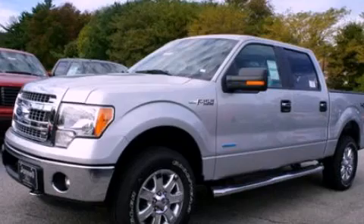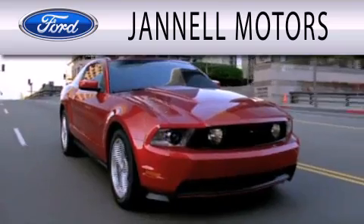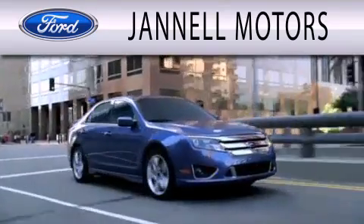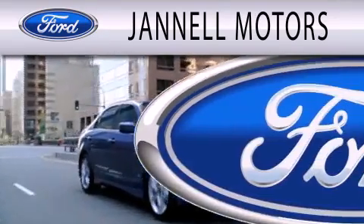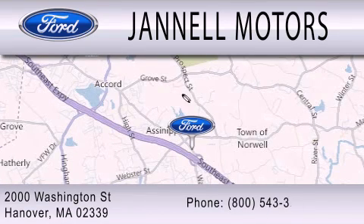Stop by today and test drive this automobile for yourself. Janel Motors is dedicated to doing everything possible to ensure that the experience you have selecting your next vehicle is as pleasant as possible. We're located at 2000 Washington Street in Hanover.